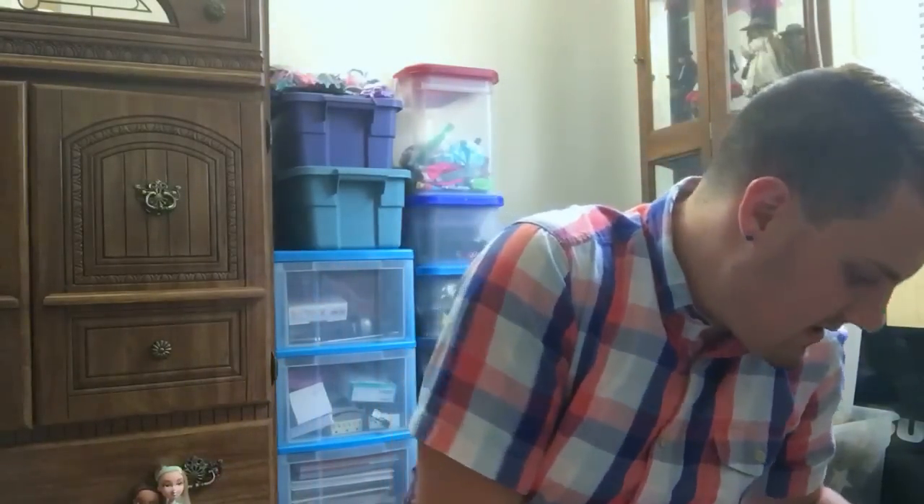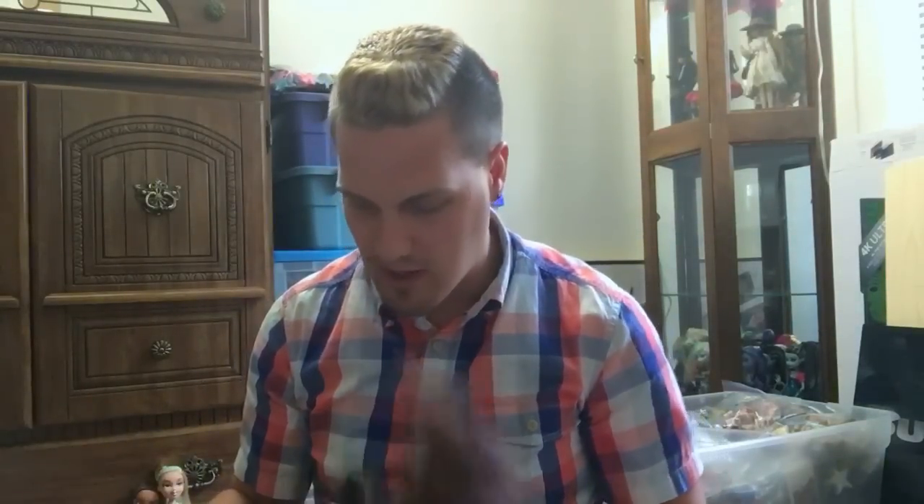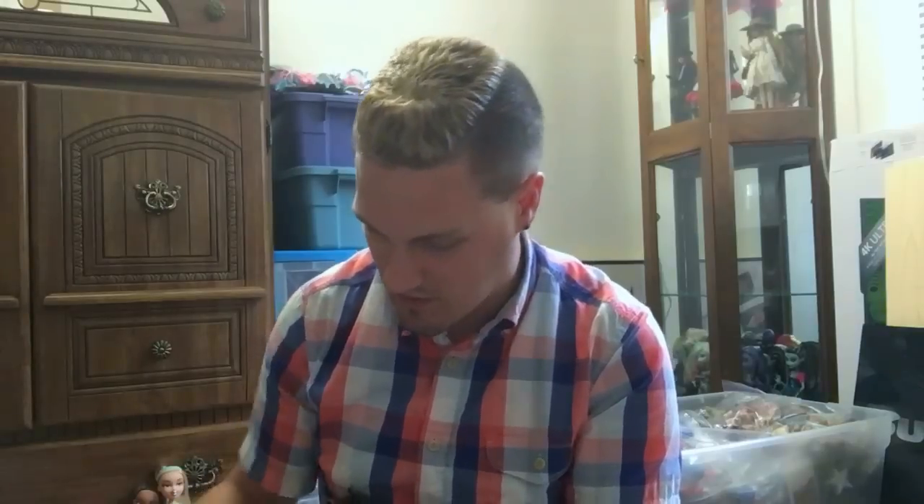Let me know what you guys think down in the comment section — who is your favorite? A lot of these will probably be going up on eBay, so I'll leave a link to my eBay down in the description. I'm going to be charging $5 a doll — they'll probably be in separate lots so you can get a certain amount at a time. I'll try and fix these up, though there will be some that unfortunately won't be able to be fixed. So just keep that in mind if you are looking to purchase. Thank you guys for watching — stay tuned for the next video, and I'll see you later. Bye!